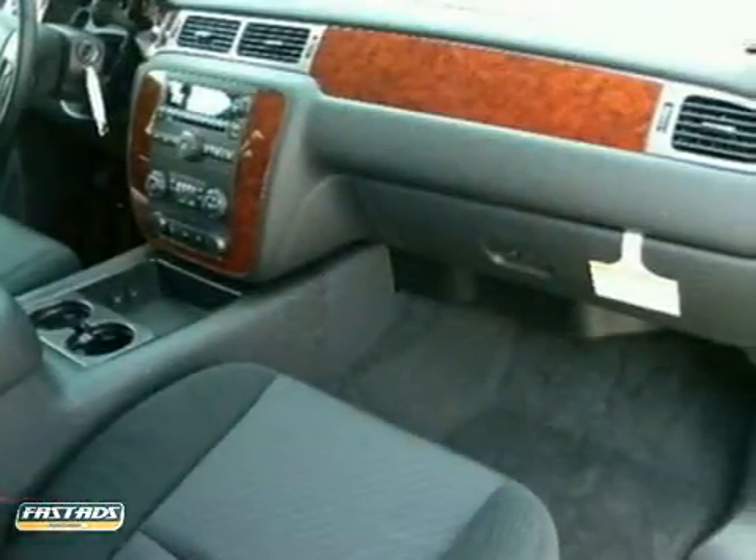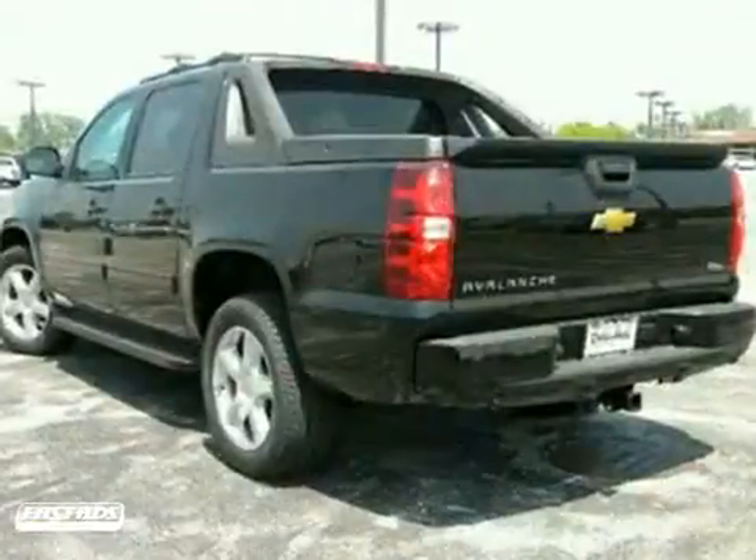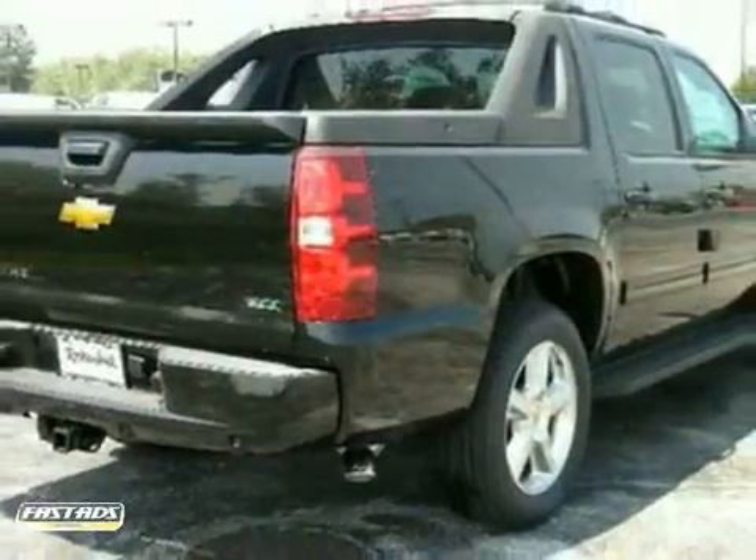It's a truck. It's a luxury SUV. It's a workhorse. It's the most unique vehicle on the road. It's the versatile and value-packed Chevrolet Avalanche. Take it for a test drive today.